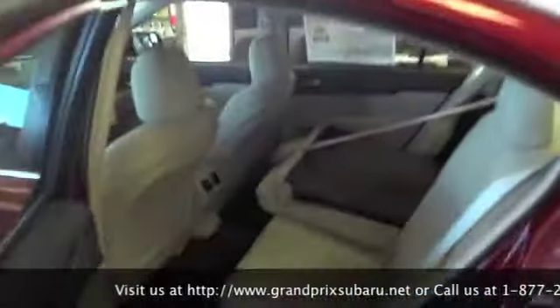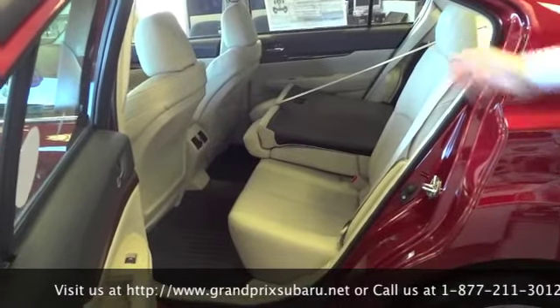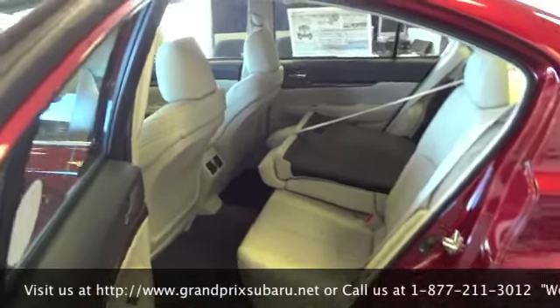In the Limited trim Legacies and Outbacks you do have a rear seat AC and heating duct, as well as 65-35 rear fold-down seats to enhance your cargo space.